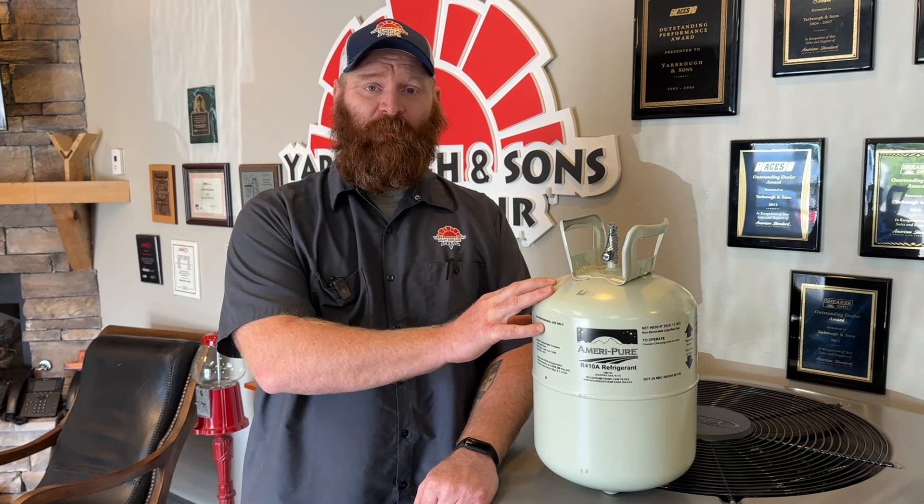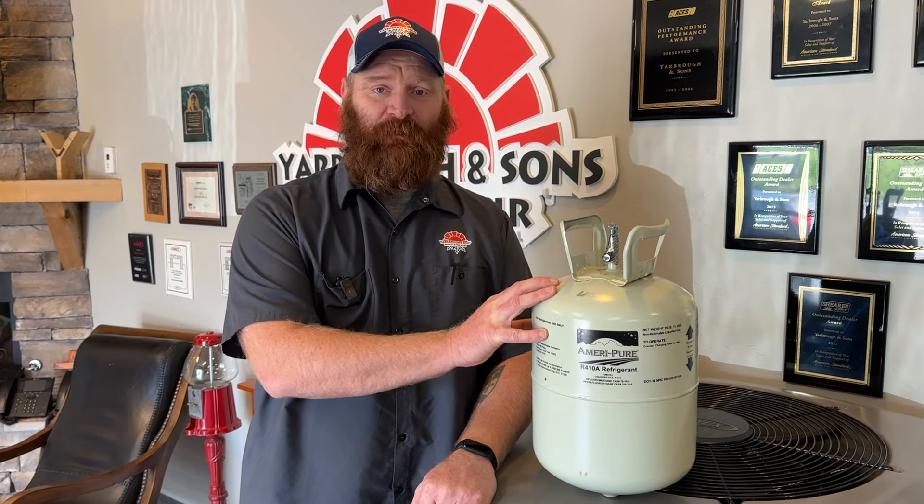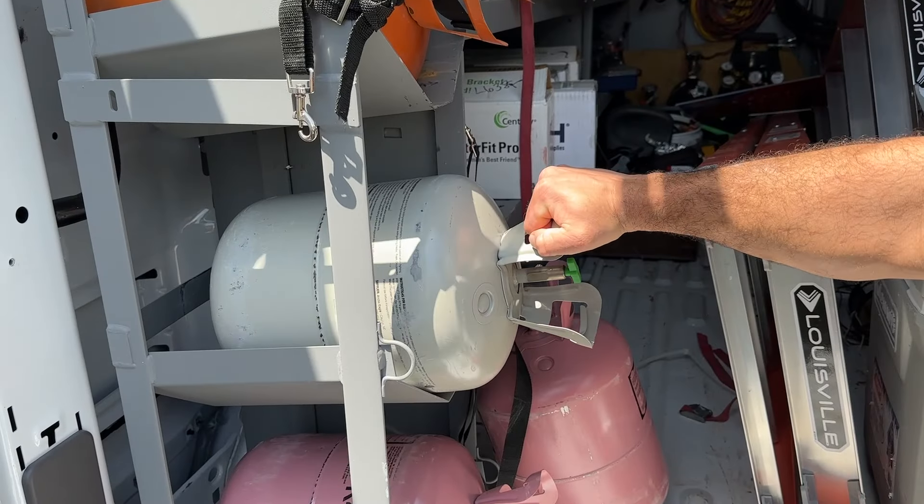Now what does that mean for pricing? As we saw with R22 when they started the phase-out of it, we saw the prices start to climb. R410A is going to be the same — the prices on R410A are going to start to climb. It's not going to get as drastic as it was with R22 and the scramble of every HVAC contractor trying to buy it out before it's gone, but the prices are going to rise and will continue to rise up to that point where they're only producing 15% of what they're currently producing.